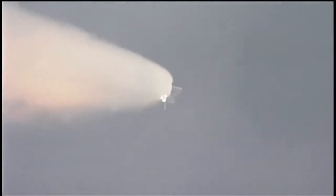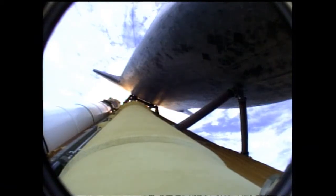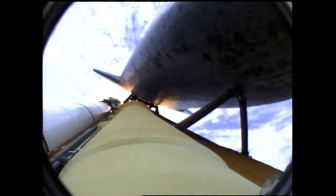Atlantis now 15 miles in altitude, already 16 miles downrange from the Kennedy Space Center. One minute, 40 seconds into the flight. Atlantis flexing its muscles one final time, traveling almost 2,600 miles an hour, 21 miles in altitude, 24 miles downrange.